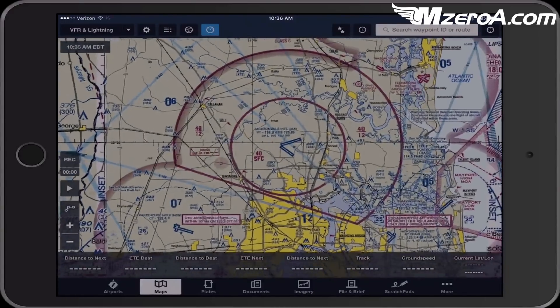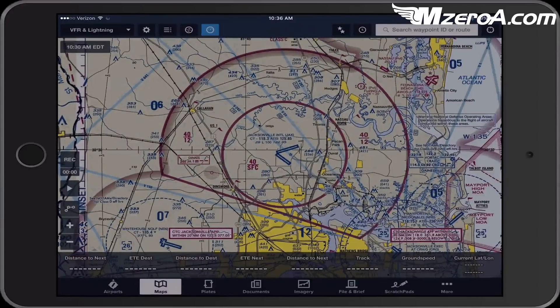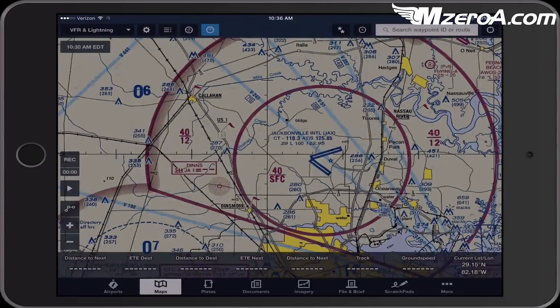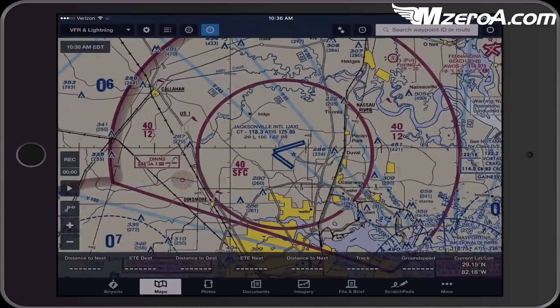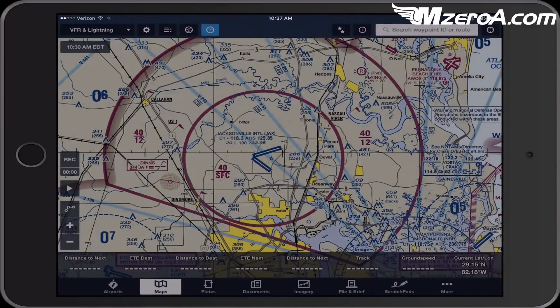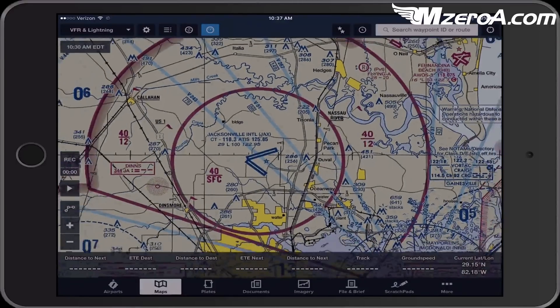Let's say hypothetically we're flying into Jacksonville International. I start on the sectional chart and the first thing I'm looking for are those VFR reporting points — those checkpoints. Over here we have Callahan, and we have all these different reporting points. There is US 1. To the northeast we have the Nassau River.